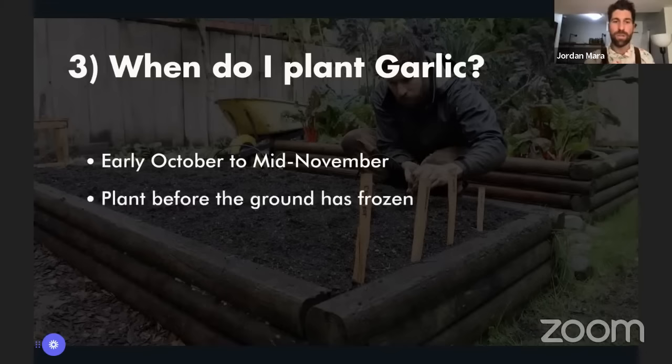Those in warmer locations want to plant a little later, closer to mid-November. Those in cooler locations want to plant on the earlier side of October — before the ground has frozen. To get a feel for this, just type your city name and 'first frost' into Google. Find out when that first frost is, then go one to two weeks ahead of that. We have a really good-sized window from beginning of October to end of November.